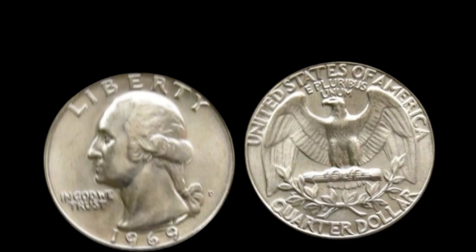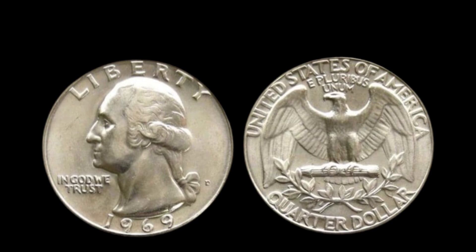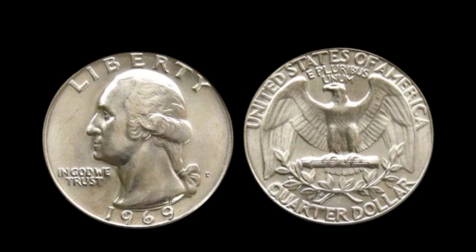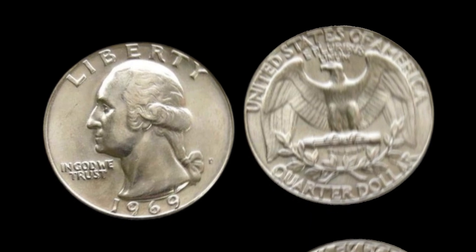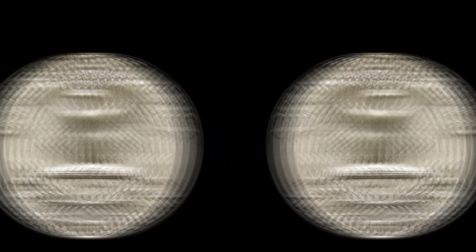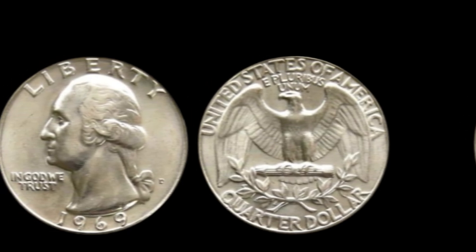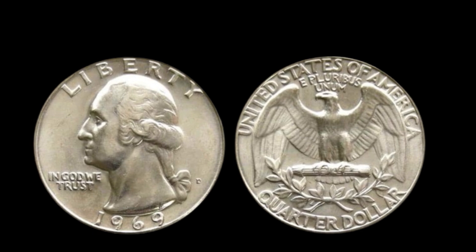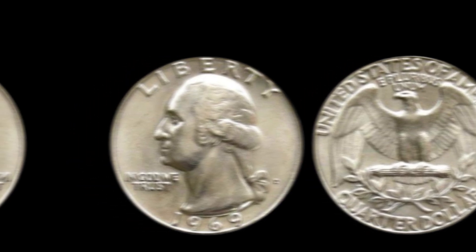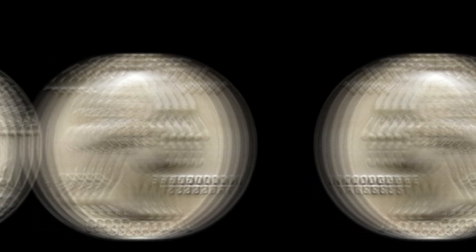Despite this, a small number of quarters with remarkable errors or unique qualities have managed to surface, making them extremely valuable. What makes the 1969 D quarter so special? First, coins graded as MS67 or higher are incredibly rare for this year and mint mark — out of millions of quarters minted in Denver that year, only a tiny handful are found in near-perfect condition. Next, some 1969 D quarters have striking irregularities, including Double Die Obverse (DDO) errors, where doubling appears on inscriptions like 'In God We Trust,' 'Liberty,' and even Washington's profile. Lastly, coins with the Denver mint mark are already less common than those from Philadelphia for this year.